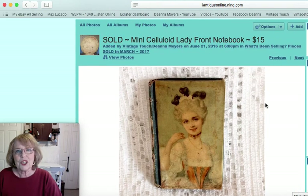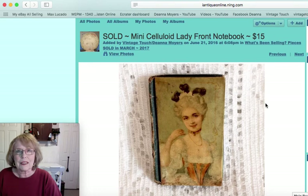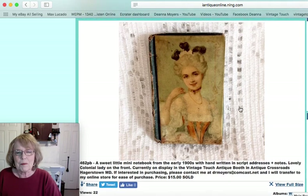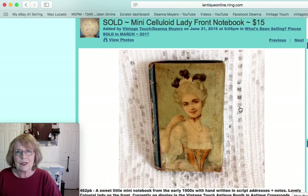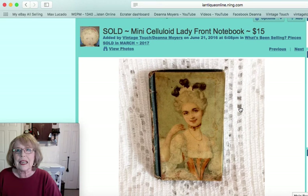This was the cutest little celluloid front notebook with a colonial lady on the front — a great old piece, just a mini piece. It wasn't more than about two by three or two by four inches, and that piece sold for $15.